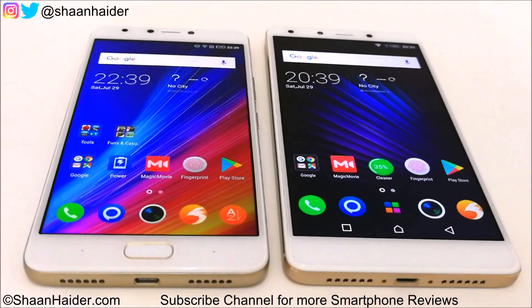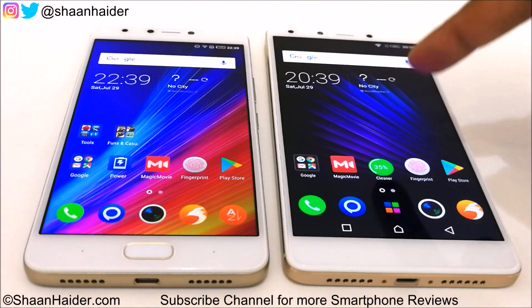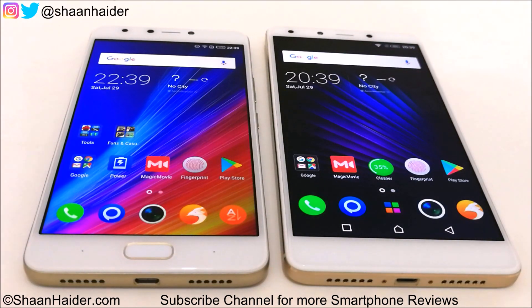Hey guys, this is Sean from SeanHeader.com and in this video we are going to perform a benchmarking test comparison between Infinix Note 4 and Infinix Zero 4 Plus smartphones.